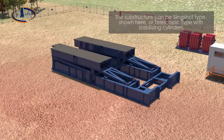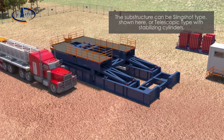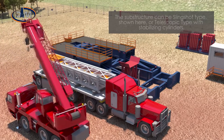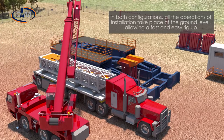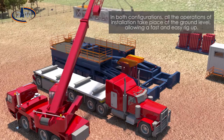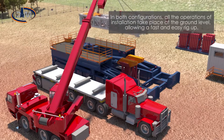The substructure can be slingshot type, shown here, or telescopic type, with stabilizing cylinders. In both configurations, all the operations of installation take place at the ground level, allowing a fast and easy rig-up.